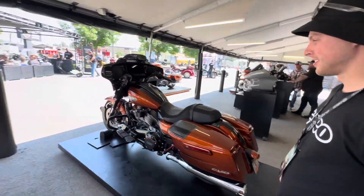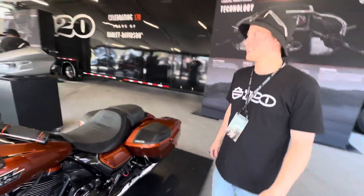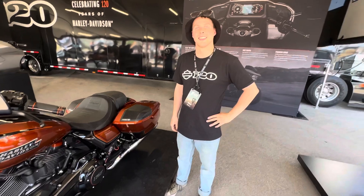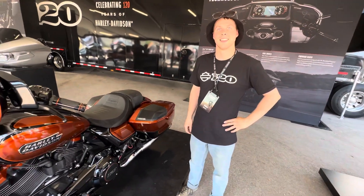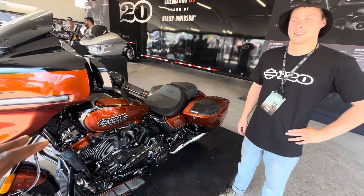We're here at the Harley Davidson spot at Sturgis 2023, and we have Skyline here who's going to talk to us about some of the details with the new 2023 features on the Street Glide and Road Glide.